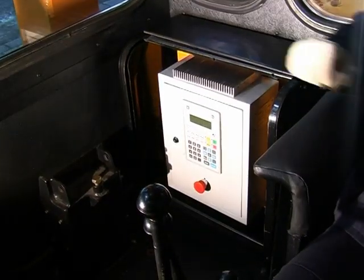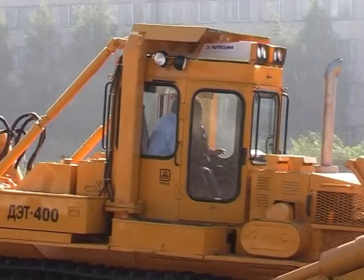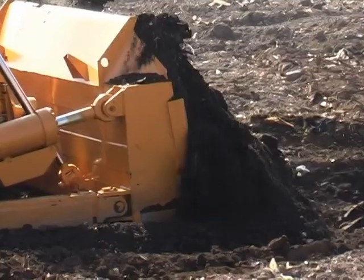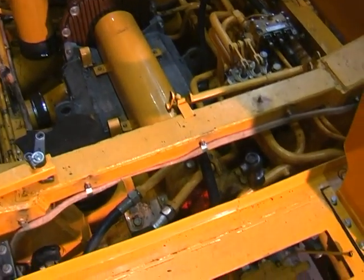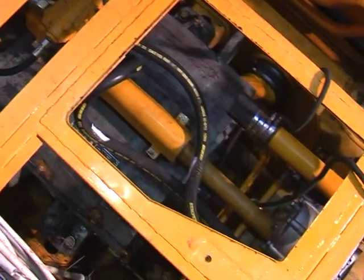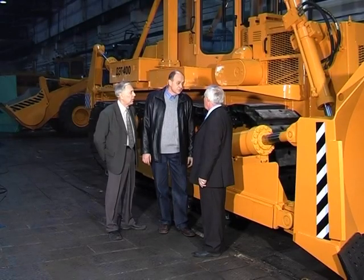A solid-state onboard PC control system automatically governs the electric machine operating modes and stores both normal and erroneous data, recording them like a black box. With the automatic transmission gear, an operator may keep himself from manually shifting the machine gears while carrying out earth-moving and transport works.